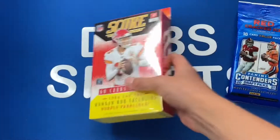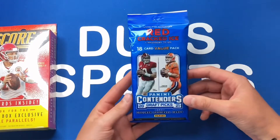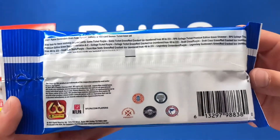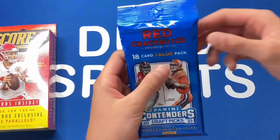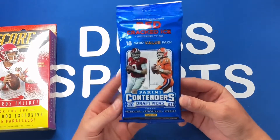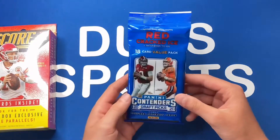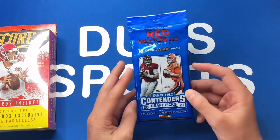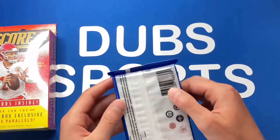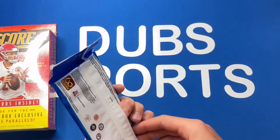I'm feeling a Trevor Lawrence rookie auto on this hanger, so let's get into the Contenders fat pack first. Here's a look at the checklist — you can get some really cool stuff. You're looking for the red cracked ice exclusive cards numbered to 23; cracked ice cards look amazing. You can also get some really nice autos. I'm hoping for any top rookies. You don't get base rookies in Contenders, which is a little annoying, but you can get rookie inserts. Let's see what we got!